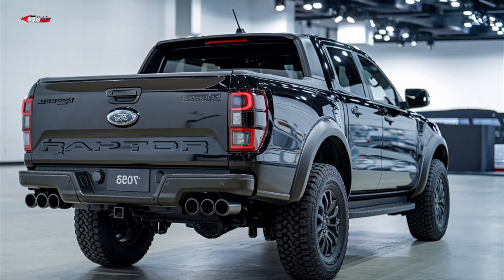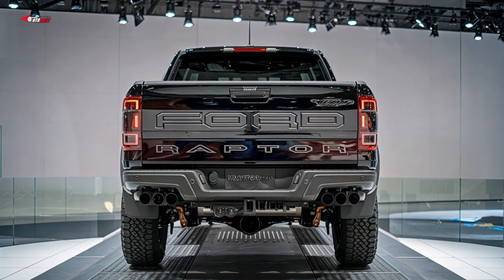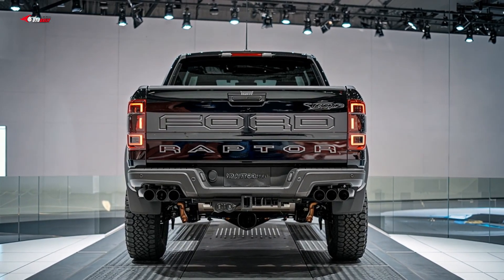The Ford leads when it comes to towing technology with its Pro Trailer Backup Assist system, which allows the driver to reverse the truck with a trailer via a knob placed in the center console.